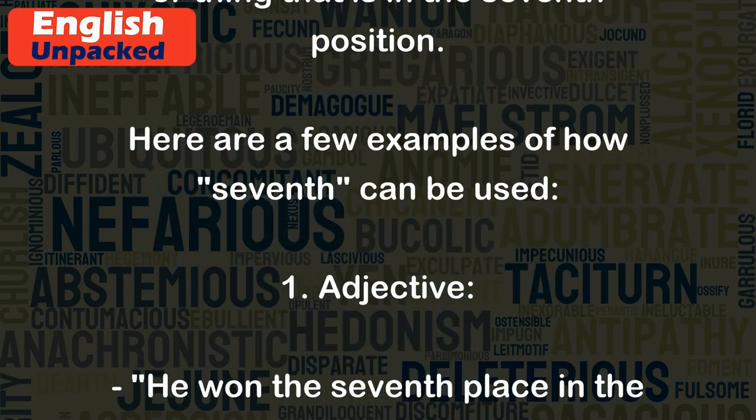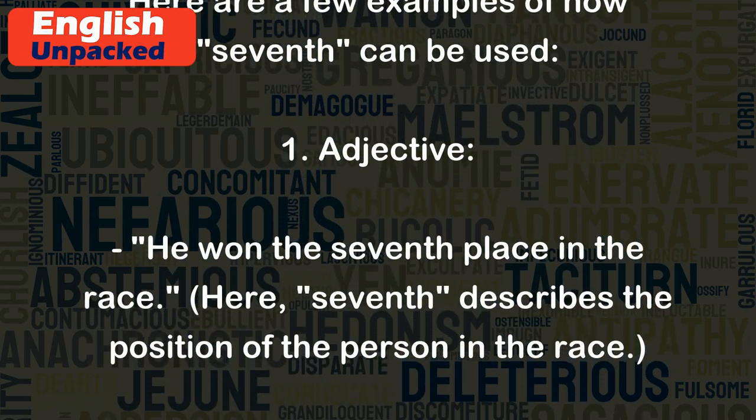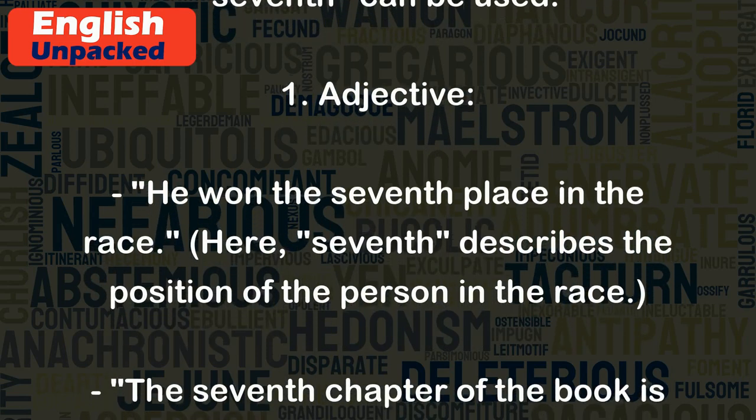Adjective: He won the seventh place in the race. Here, seventh describes the position of the person in the race.